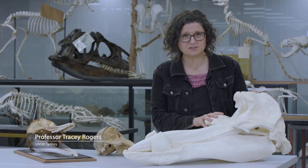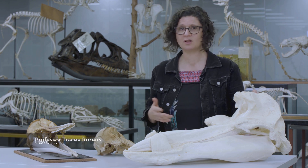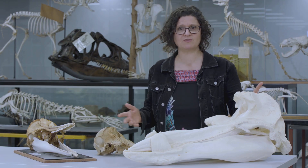Beaked whales can dive to depths of nearly 3,000 meters and stay underwater for well over two hours. In fact, many marine mammals spend little time at the water surface. So how do they hold their breath for so long?